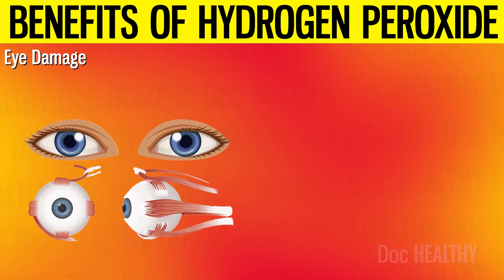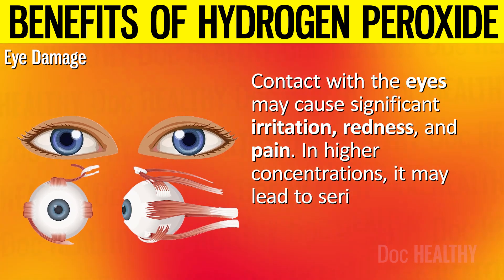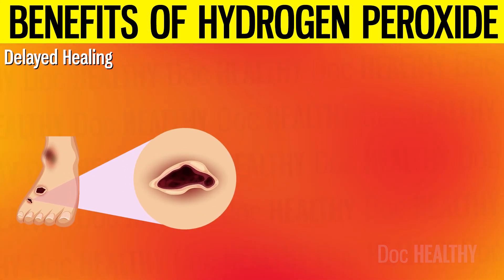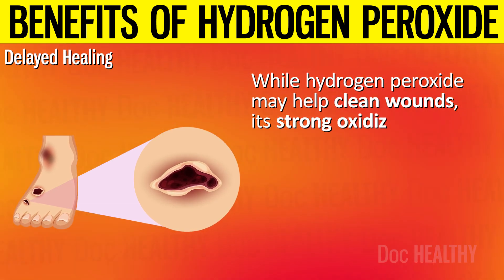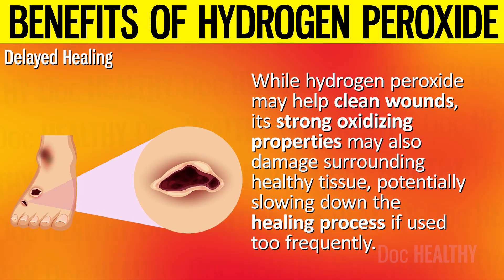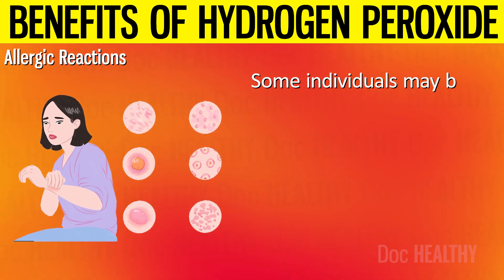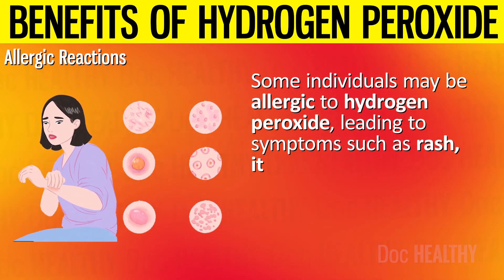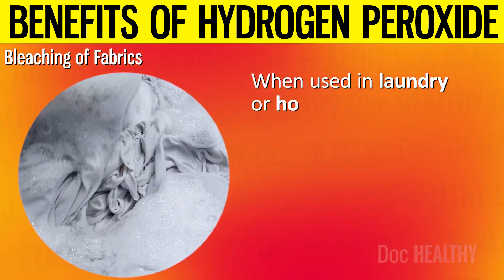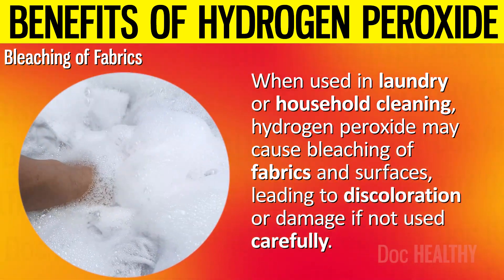6. Eye damage: contact with the eyes may cause significant irritation, redness, and pain. In higher concentrations, it may lead to serious eye damage, including corneal burns. 7. Delayed healing: while hydrogen peroxide may help clean wounds, its strong oxidizing properties may also damage surrounding healthy tissue, potentially slowing down the healing process if used too frequently. 8. Allergic reactions: some individuals may be allergic to hydrogen peroxide, leading to symptoms such as rash, itching, and swelling. 9. Bleaching of fabrics: when used in laundry or household cleaning, hydrogen peroxide may cause bleaching of fabrics and surfaces, leading to discoloration or damage if not used carefully.